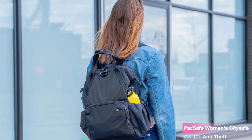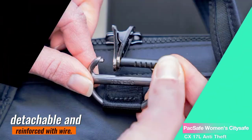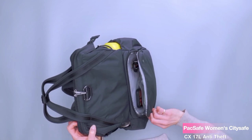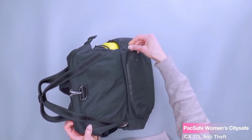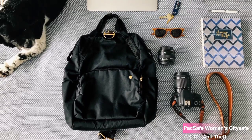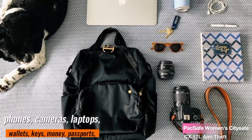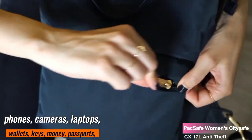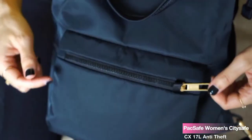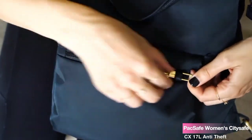The adjustable and padded shoulder strap is not only comfortable but also detachable and reinforced with wire. You can confidently lock your backpack to tables or chairs while enjoying your coffee or working in a cafe. This provides an added layer of protection for your valuable items like phones, cameras, laptops, wallets, keys, money, passports, and even a DSLR if you're into photography.